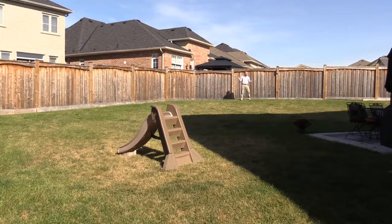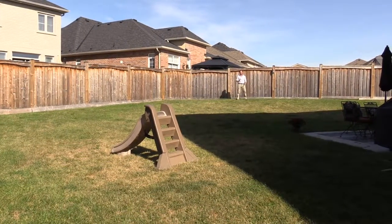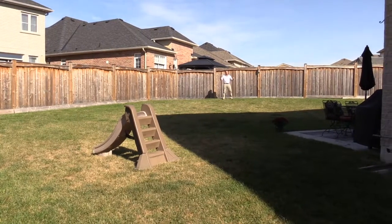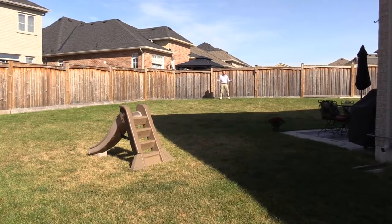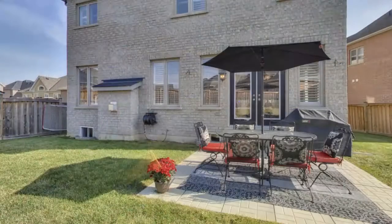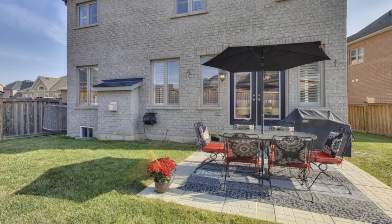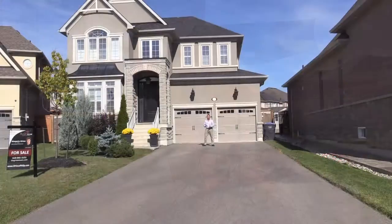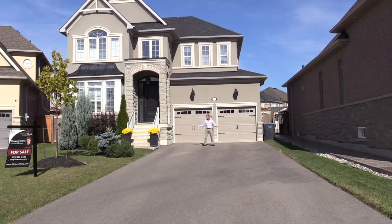Reason number four is the lot. Not only do we have a large house to show you today, 5 Prince Philip Court is located on a large premium pie-shaped lot. The backyard offers plenty of space and privacy, a back patio for outdoor dining and entertaining, and reaches a width of around 75 feet. Also, set well back from the road, the driveway can easily accommodate eight cars.